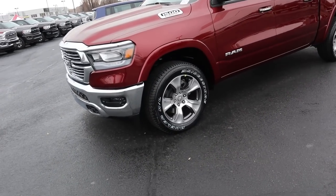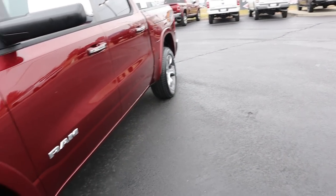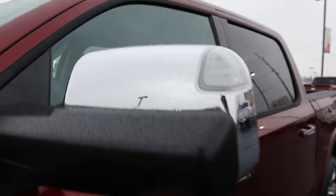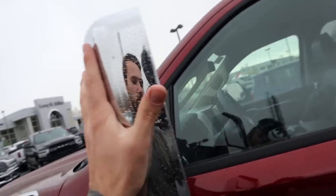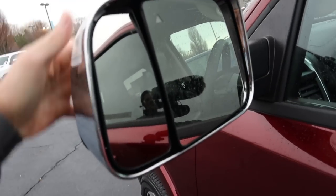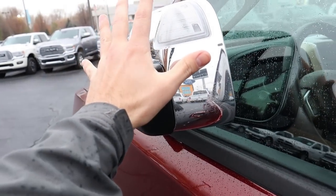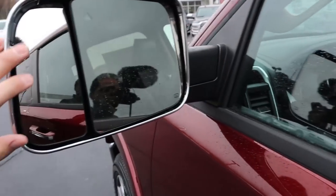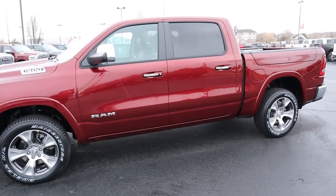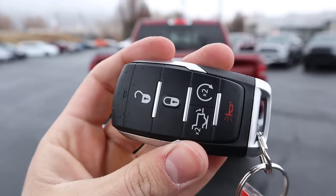Here's a side view of the Laramie EcoDiesel. Going to the rims, we've got 275 millimeter tires on 20-inch rims. In the rear we've got the RAM logo and EcoDiesel logo. This one has those cool trailer mirrors — you can flip them up to give you a bunch more visibility when towing, then flip them back down. They are manual fold-away, so you do have to muscle them in, but they work great.